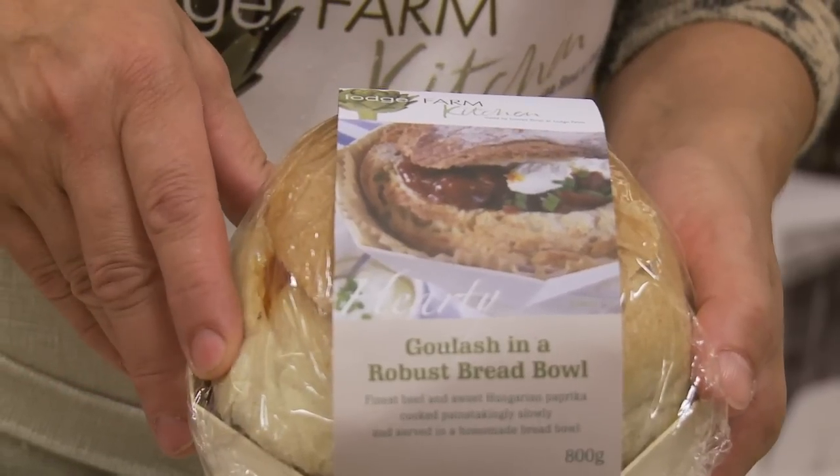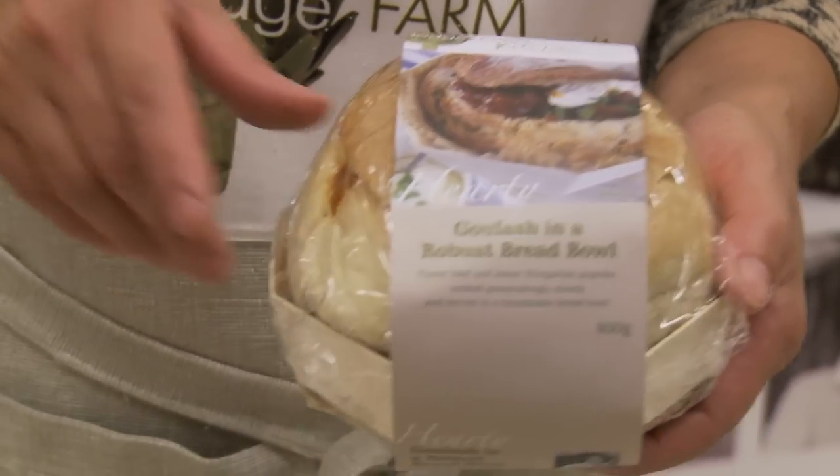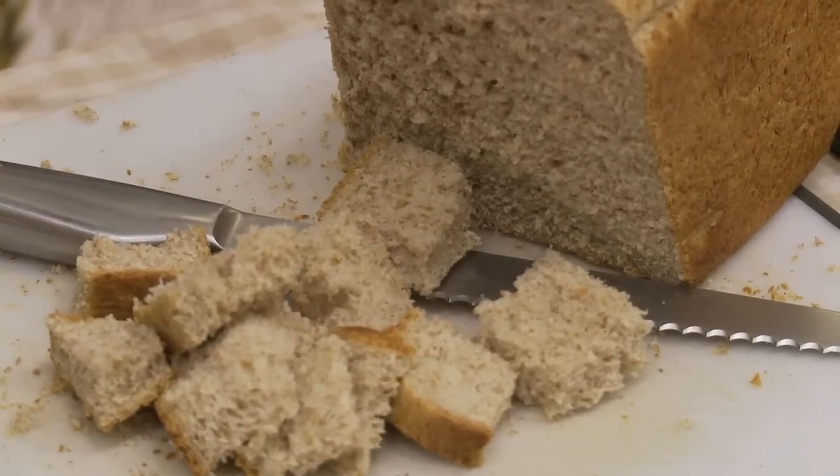This is a goulash in a bread bowl. I've cooked it very, very slowly for a very long time. Don't use a knife and fork to eat it — tear the bread around the edge and dunk it into the goulash. Just use your fingers.